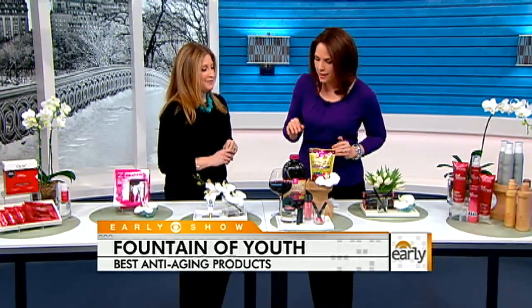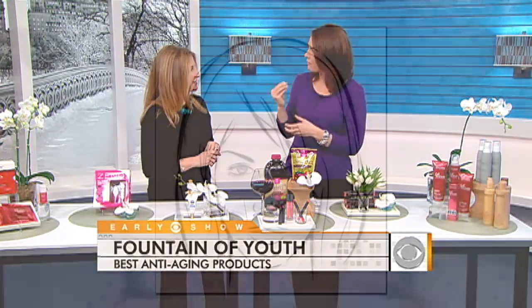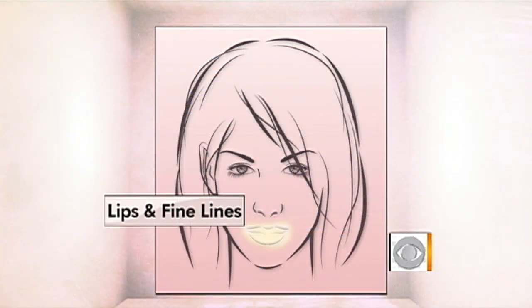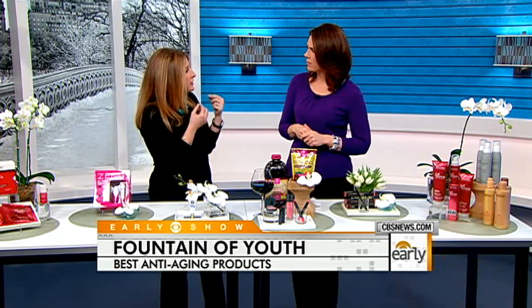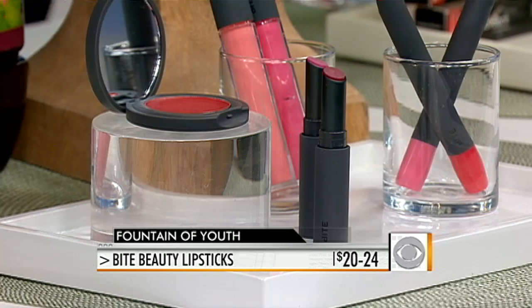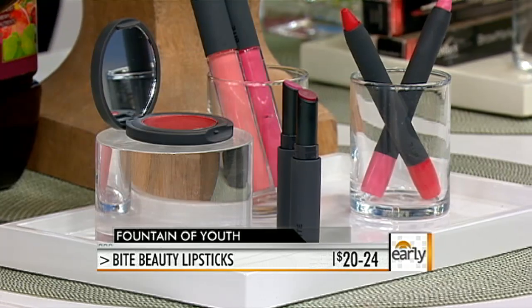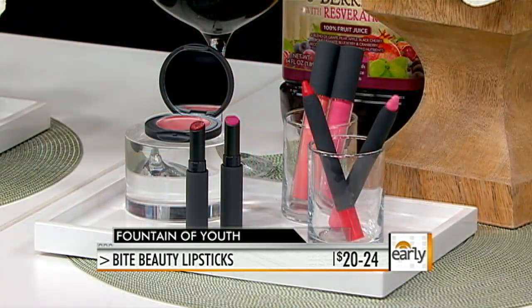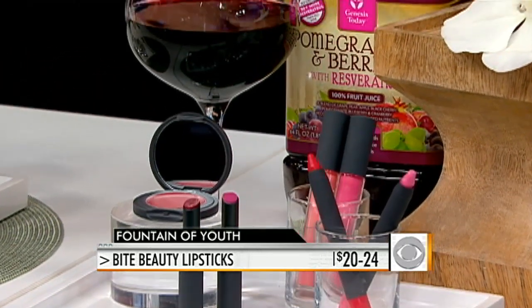Now for the lips — there's a product with resveratrol, which is found in grape skins, and you know about it from red wine. As we age, our skin loses hydration and plumpness, and sometimes product runs into lines around the lips. This is Bite Beauty — you're getting a preview here, it's not out until March. Each tube contains the resveratrol equivalent of five glasses of red wine. You can also get resveratrol in juice, like the vitamin juice from Genesis Today.